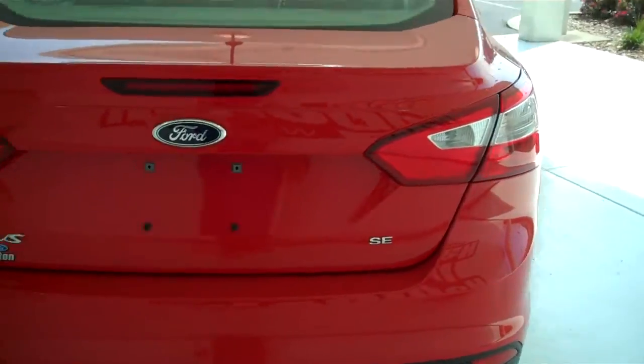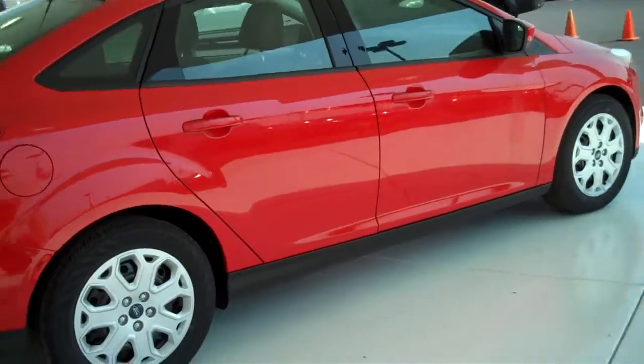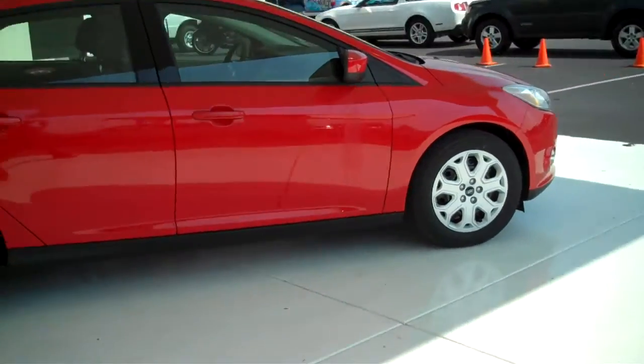This is an SE model. We have lots of these to choose from — all types, different colors and options available, new and used.